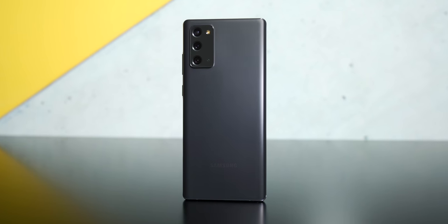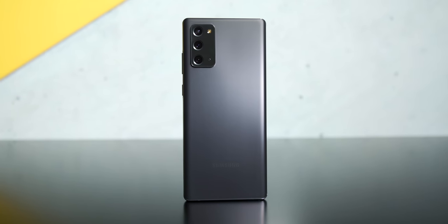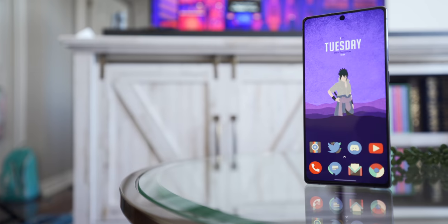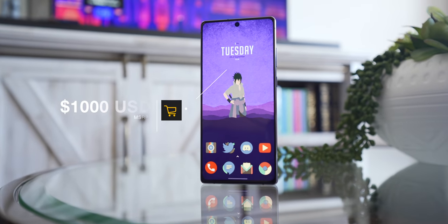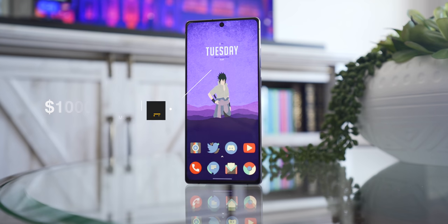Hey guys, Mark here, and this is the Samsung Galaxy Note 20 — a phone that's been making waves in the tech space, and not in a good way. In fact, this might be one of the most hated phone releases of this year so far, and to be honest with you, I don't really think it deserves it because, and I want to be perfectly clear here, this is not a bad phone at all. The only real problem with this phone is the launch pricing. Samsung has listed this phone at $1,000 US dollars — a very premium price for what you'll see shortly is not a very premium phone.